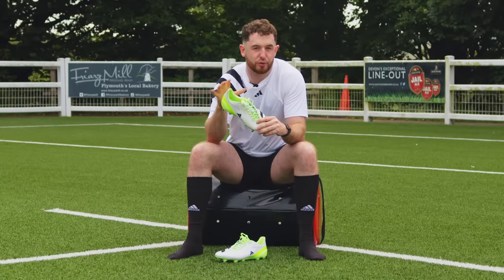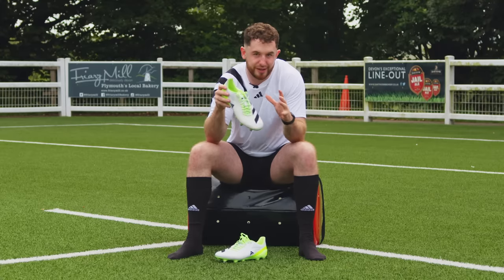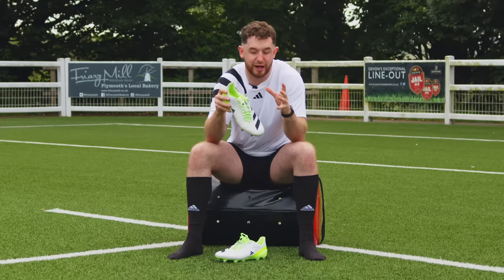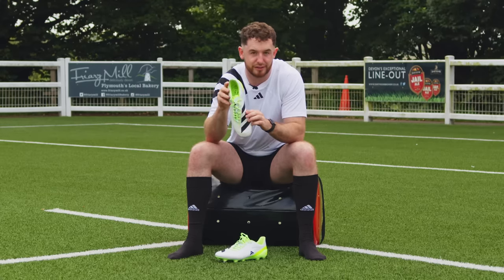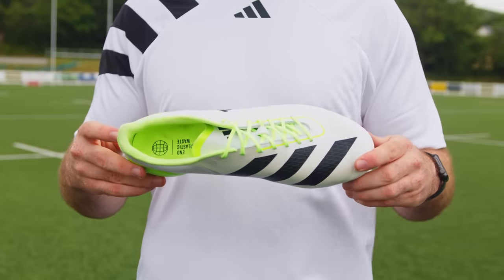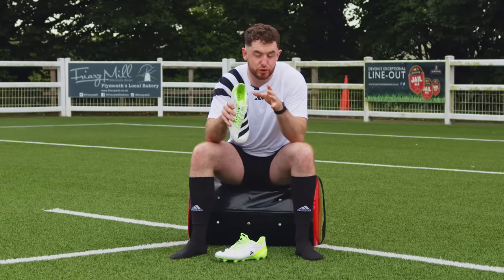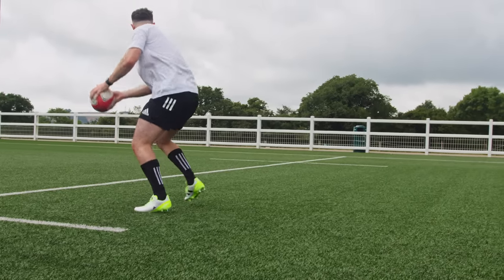Another evolution in our game is the improvement of kicking across all positions. The Predator was notorious for the unique strike it gave you on the ball, having come from a football-esque background. The question is how well Adidas have transferred the skills and unique features of the Predator and applied them to the RS-15. The RS-15 retains its larger surface area to kick the ball with, thanks to the asymmetric lacing system. This isn't necessarily going to make you a better kicker, but it will reduce your room for error as the larger surface area gives you a chance to still control the ball if you slightly mis-hit it.